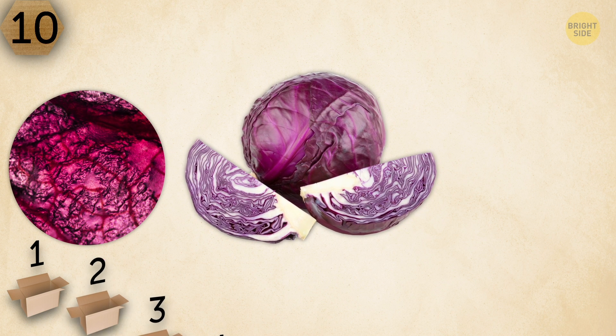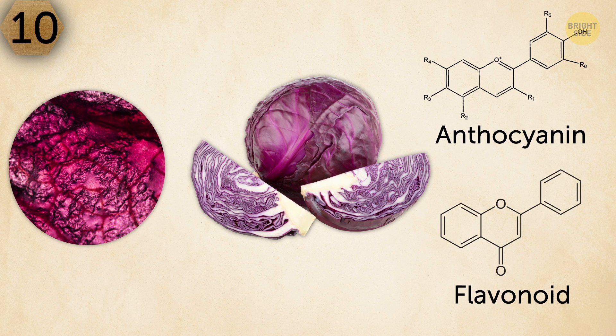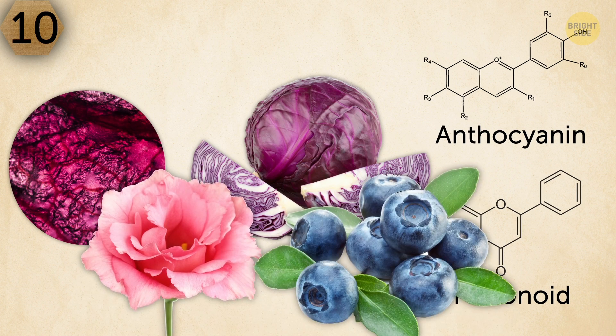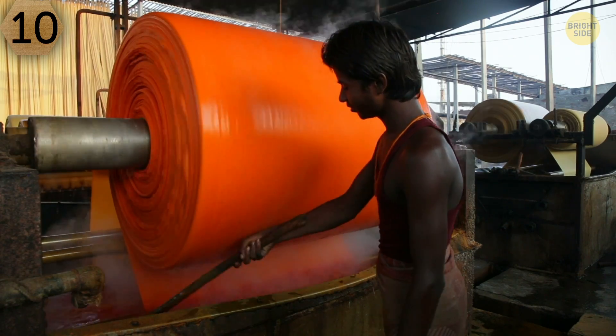This beautiful image is regular red cabbage. Anthocyanin, a flavonoid found in this type of cabbage, is to thank for the amazing color of the vegetable. You can find this flavonoid in flower petals and blueberries as well. People also use red cabbage as a natural dye for food and clothes.